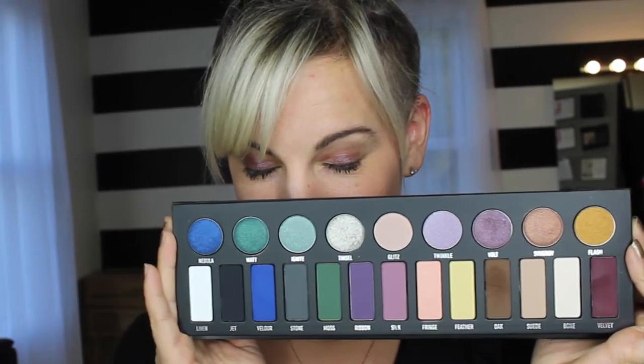Very simple look — five minute eye. I hope you guys enjoyed this quick tutorial!